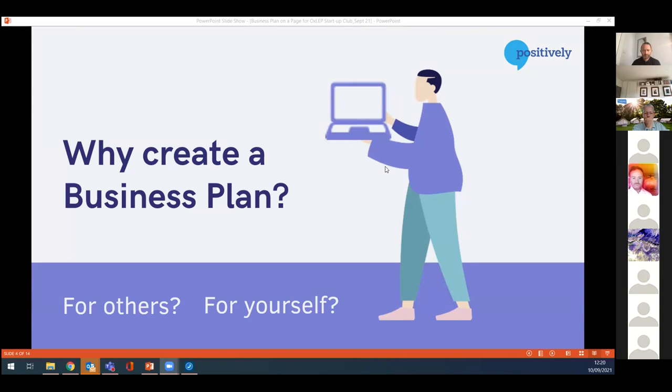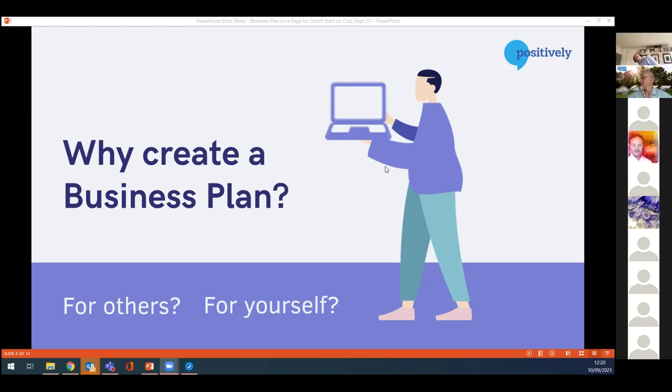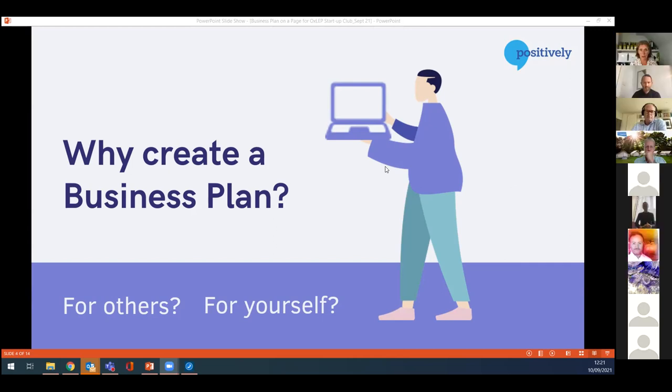So the first question: why do you need to create a business plan? Is it for yourself or is it for others? For yourself, you could just need to capture in one place what it is you're doing. For others, that could be applying for funding, applying for finance, looking at having an investor, or there's more than just you involved in the startup — and you want to have a shared vision of where you're going.